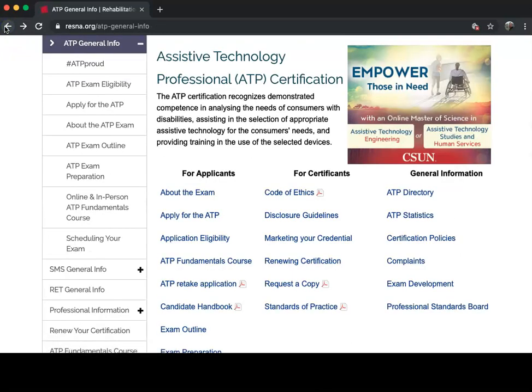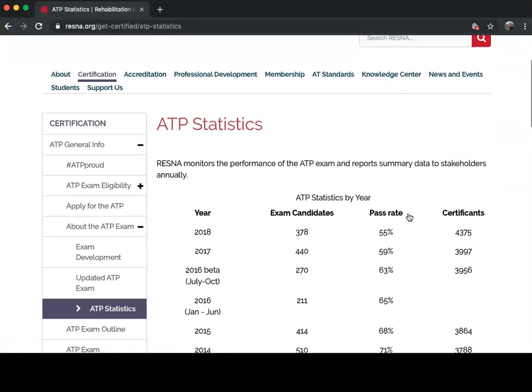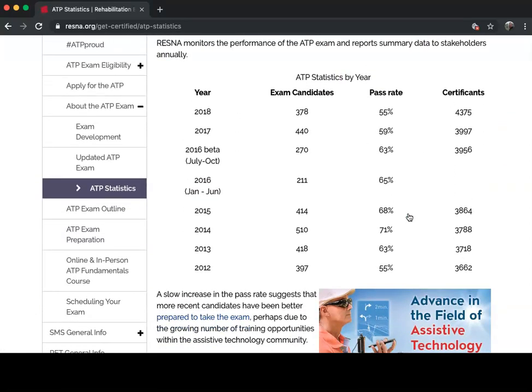This exam is extremely difficult, and I want to show you how difficult. We're going to go to the ATP Statistics, which shows how many people have taken the exam and what the pass rate was. In 2018, 378 people sat for the exam and only 55 of those passed it. At the end of 2018, they had just over 4,000 people certified as ATPs.